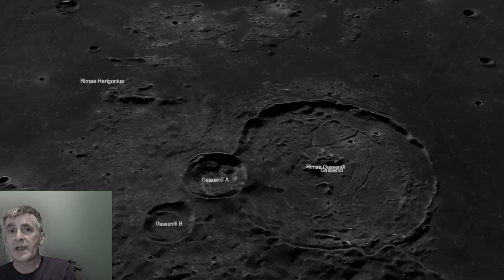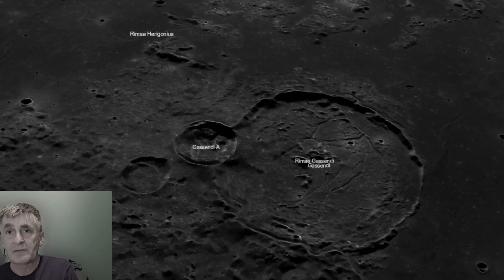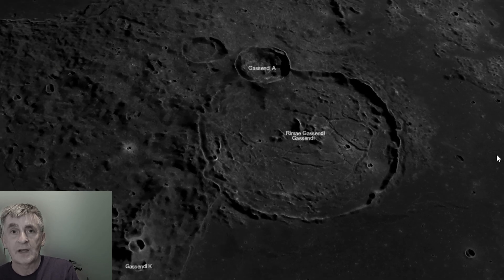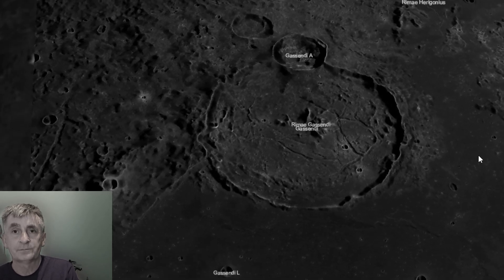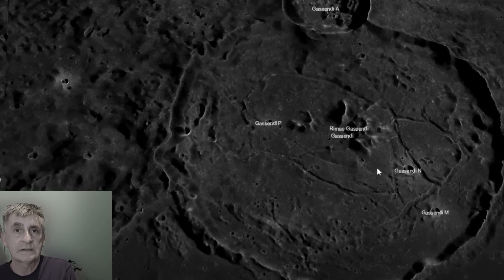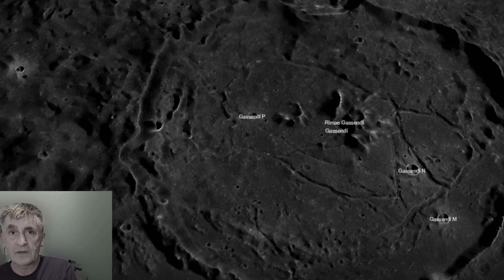It's named after Pierre Gassendi, a 17th century French philosopher, mathematician, and astronomer who observed the transit of Mercury. This crater is a telescope favourite.